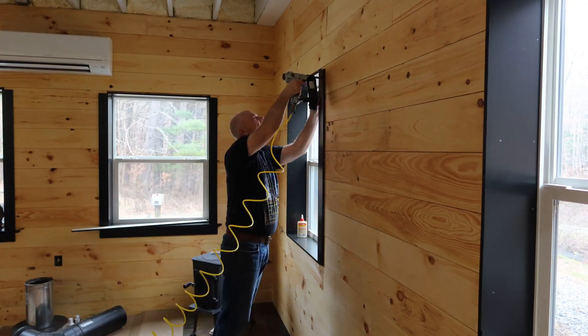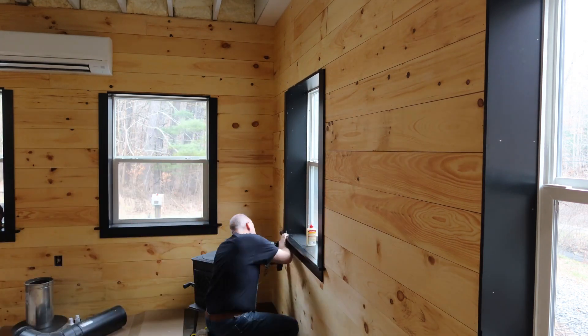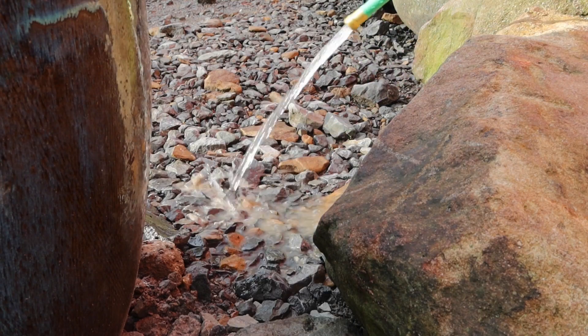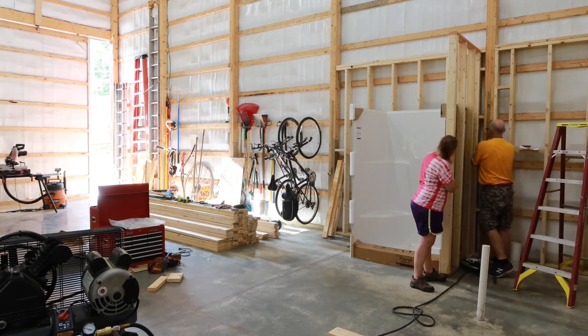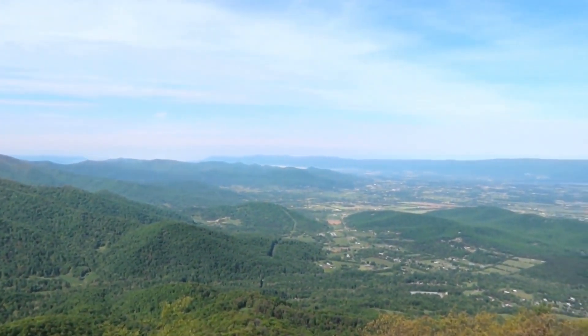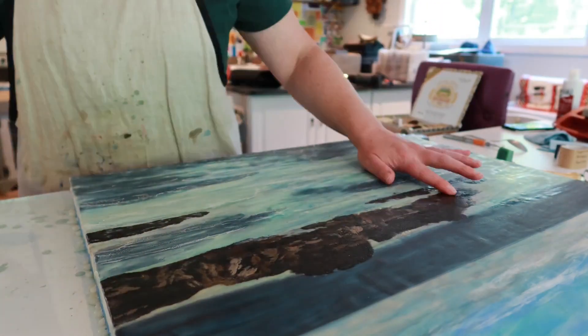Hi there, we're Matt and Stacey. We recently bought an off-grid property in beautiful West Virginia. We've been busy making this property our own little slice of paradise, adding in a few modern conveniences, having fun learning all of the construction trades, and converting a pole barn into our future home. This channel is about my passion for painting with a torch and wax, and about our passion for adventure and taking risks. Consider subscribing and join this creative community. Hit that thumbs up button if you're enjoying the video.